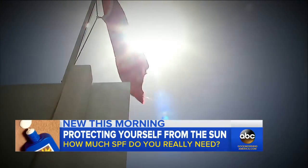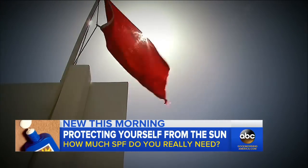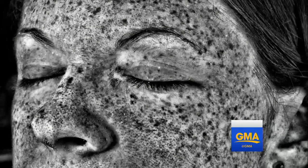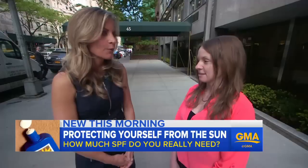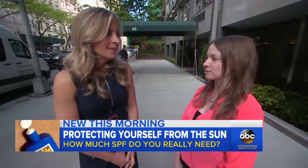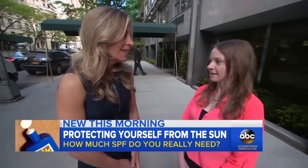Damage from the sun is hard to see, but new technology shows the cumulative effect of burns at a cellular level — those brown spots showing skin damage. Do you remember getting sunburned as a kid? Yes. Like really bad ones? Yes. Yeah, me too. I was at the beach in Delaware and I just remember being pink like a lobster.